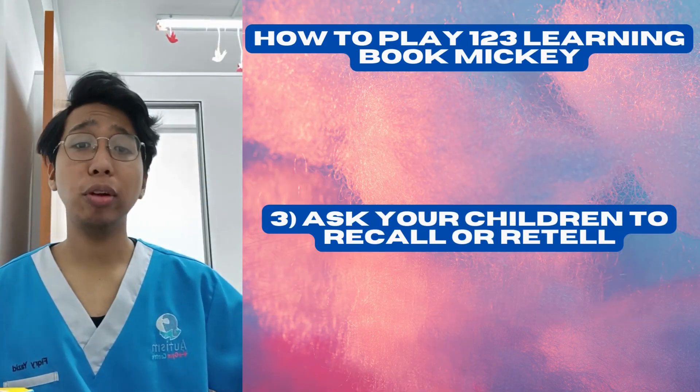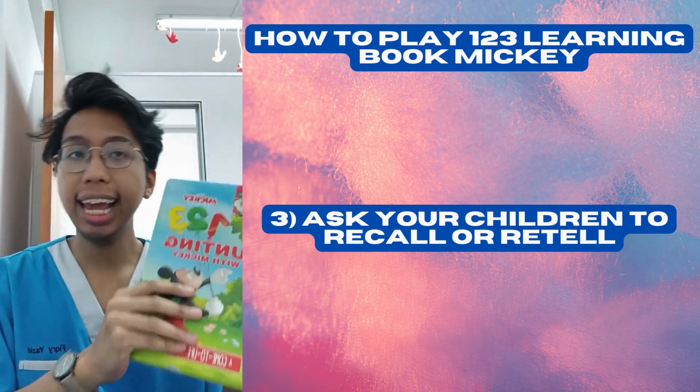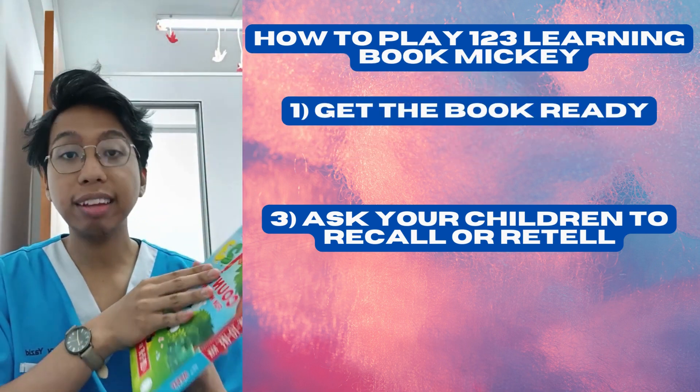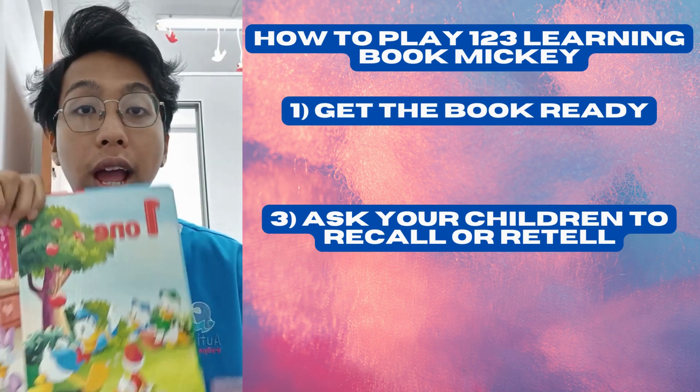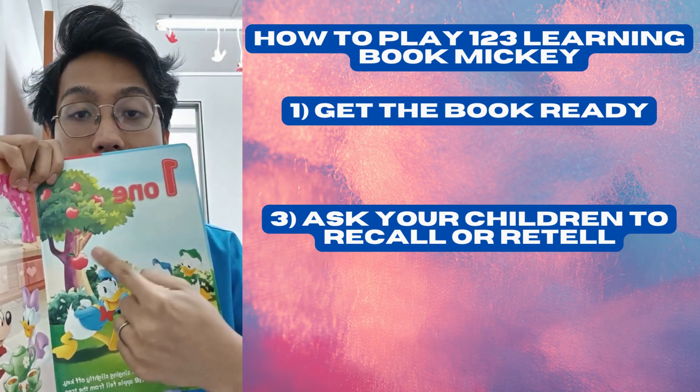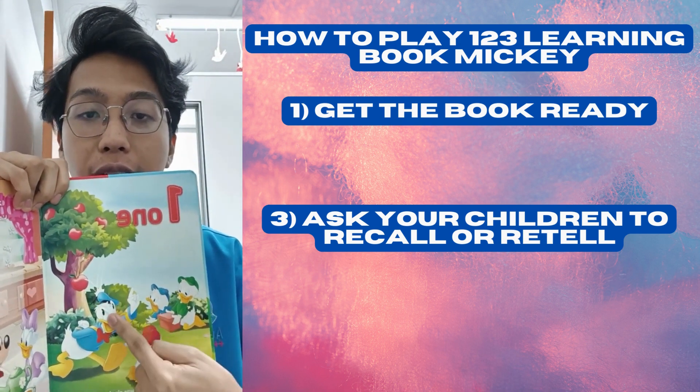Here are easy steps on how you can use this with your children. The first part is to get your book ready, and then the second one is to read it out loud. One, one apple, apple drops, drops on Donald the duck.